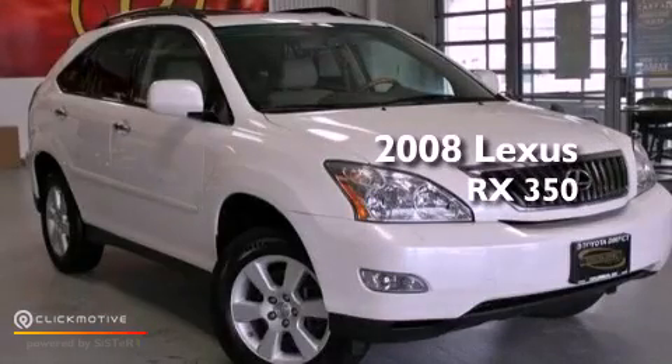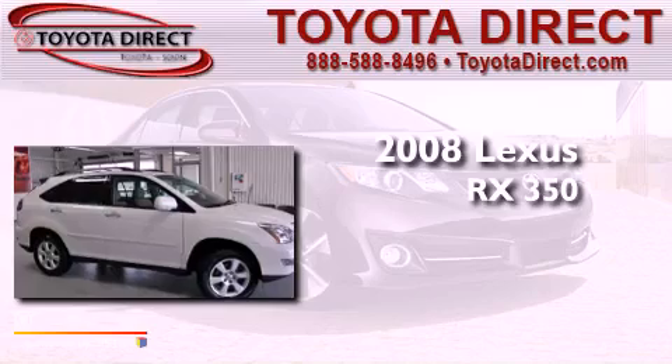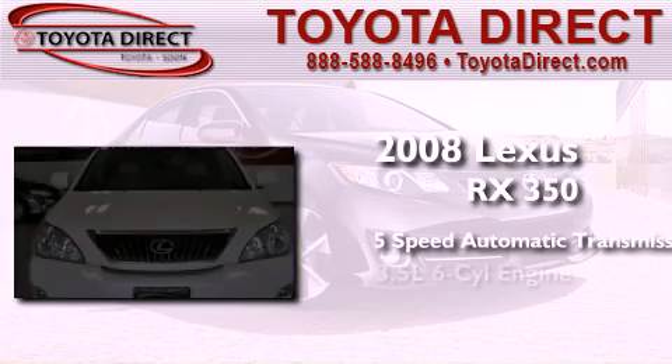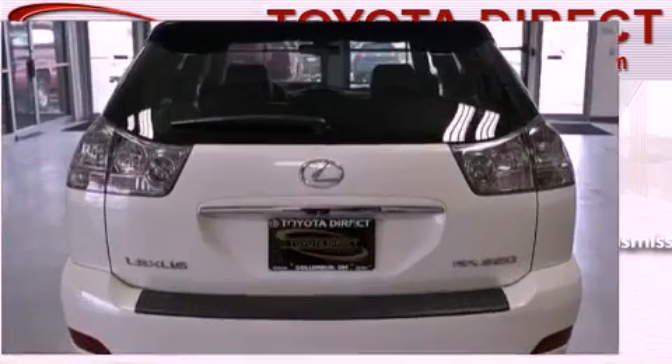This is a 2008 Lexus RX 350. This crossover has a 5-speed automatic transmission, a 3.5-liter V6, and the added safety and control of all-wheel drive.